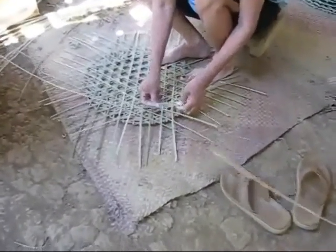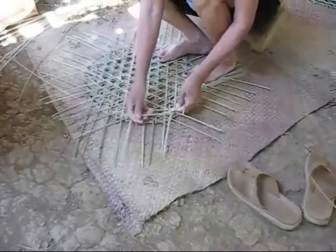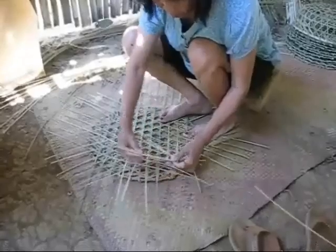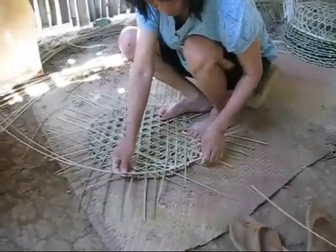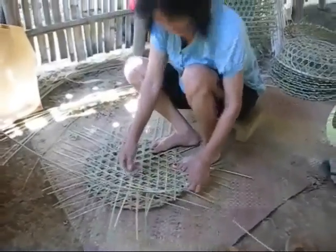Basic over-under and then she bends it over. How many fish traps have you made in your lifetime, you think? One million? One million.